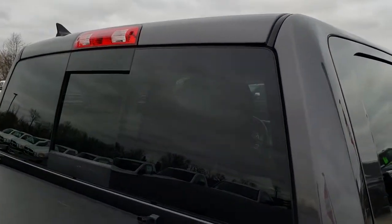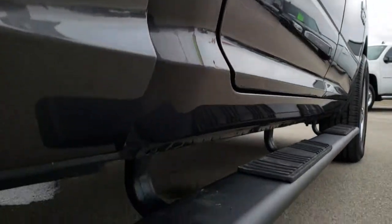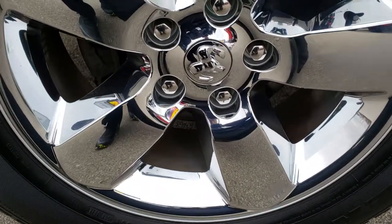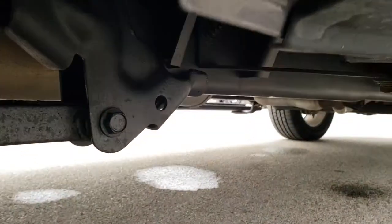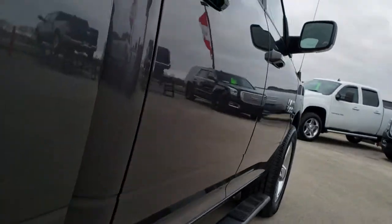The cab is in excellent shape as well. On this side, no dents, no dings. Has some nice black step bars. The back rim is in excellent shape as well — no scuffs or scrapes on that. The back tires have about half the tread left. Has the plastic wheel well guards, and the frame and underbody is in nice shape. Lower rockers are in good shape as well.